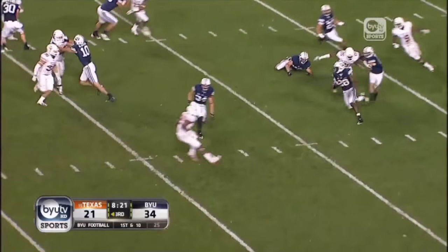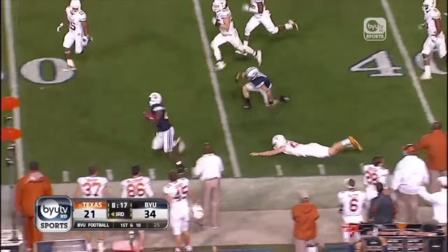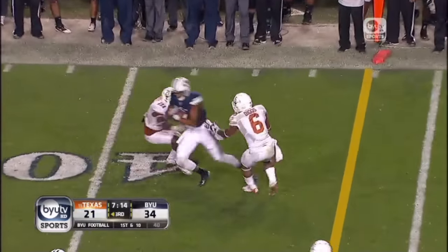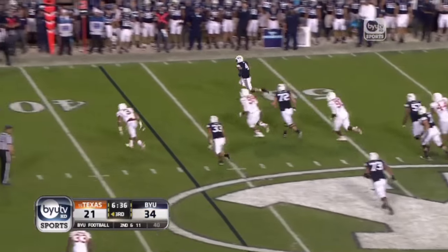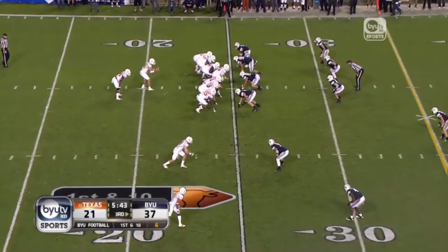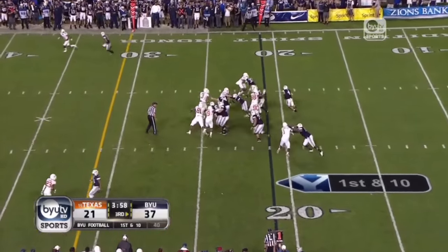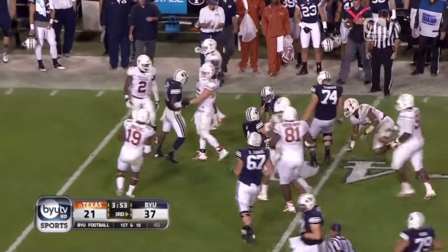BYU with the ball. Play action, Hill winds up, throws — complete. Hill back to pass, around the corner with all kinds of room in front of him, and he'll go out of bounds at the 20. Ash back to pass with heavy pressure — not necessarily a play but a drive if BYU can capitalize. There goes Hill around the corner, maybe this is the play — Taysom corralled at the 40.